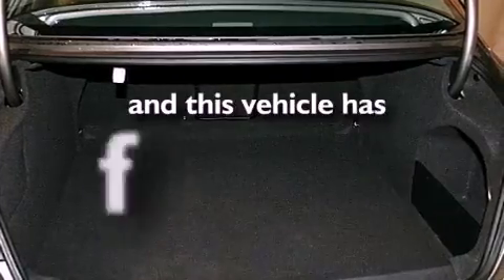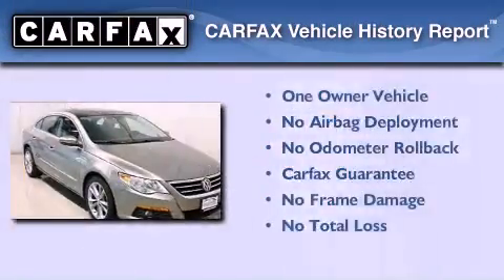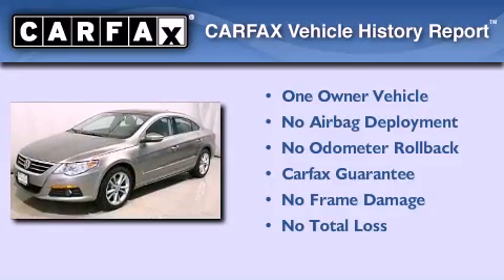This vehicle has less than 30,000 miles. This Volkswagen has had only one owner and it qualifies for the Carfax buy-back guarantee.